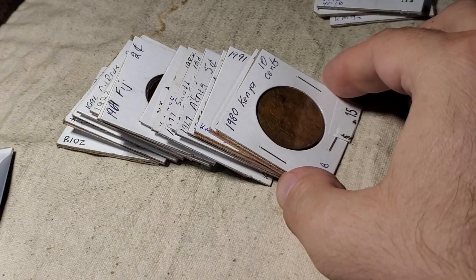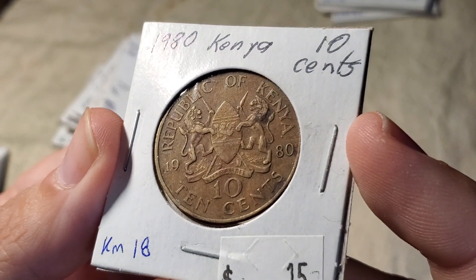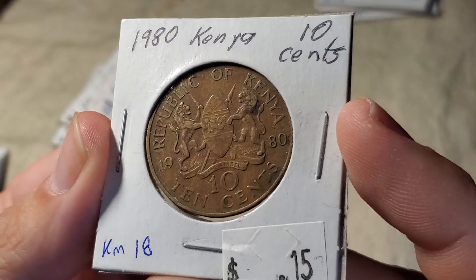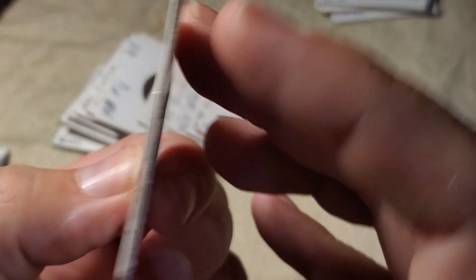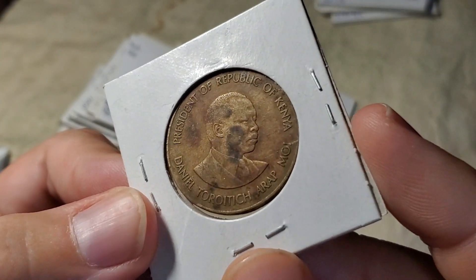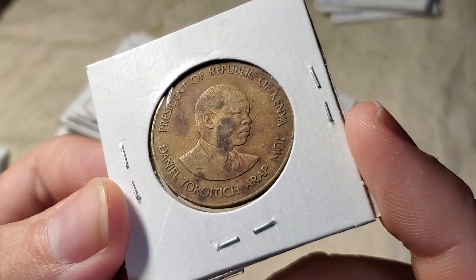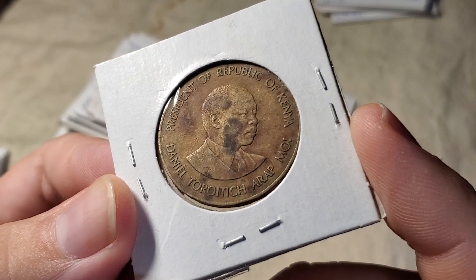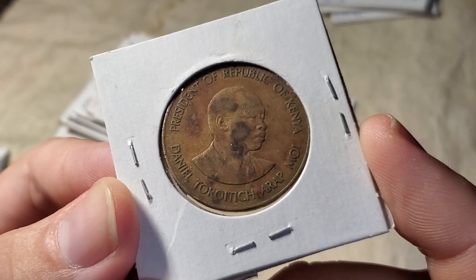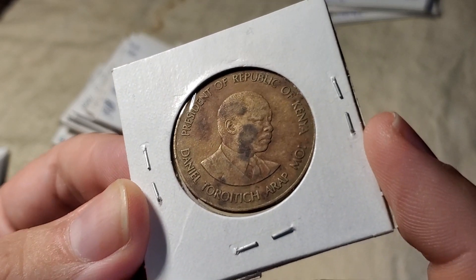We'll move on to a 1980 coin from Kenya — 10 cents from 1980 — featuring President Arap Moi. This one's made out of nickel brass, which unfortunately can stain pretty badly.